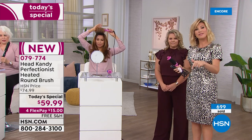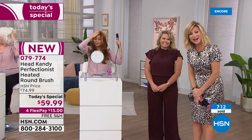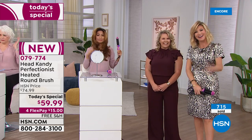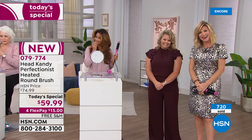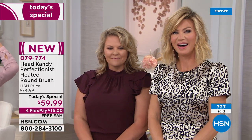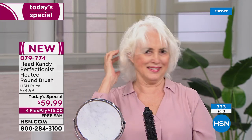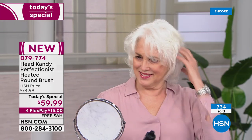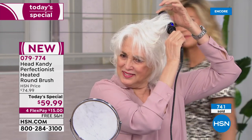We're heading out to Laura from Indiana, live on the air. Laura says she's been using Head Candy for a little over a year. Before, she had medical problems — her hair was broken, dry, and frizzy. She tried every hair product on the market, then found Kayla on a live video and decided to buy.